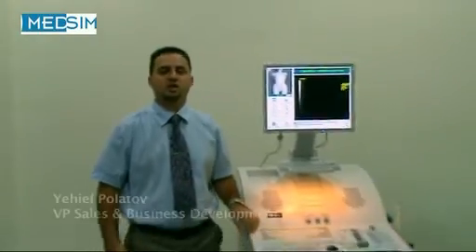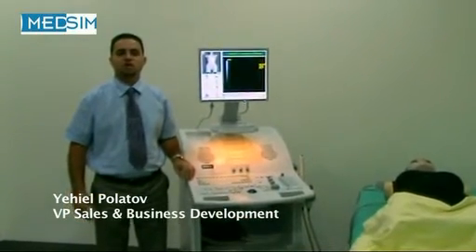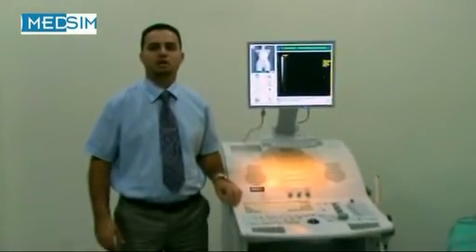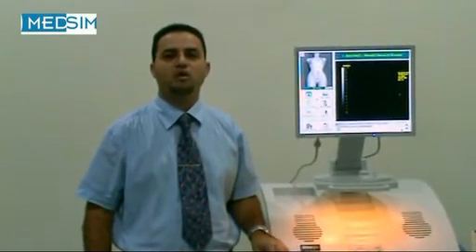Thank you for being with us and looking at the UltrasIM demonstration. You may contact us directly through our website at www.medsim.com or via one of our worldwide distributors. Thank you.